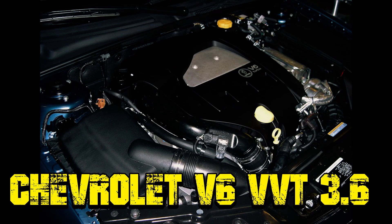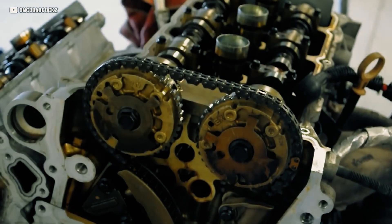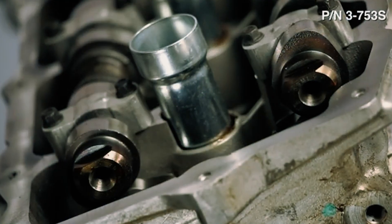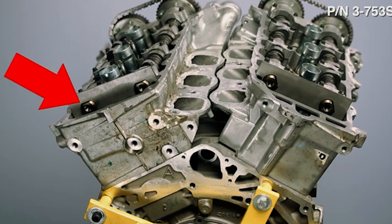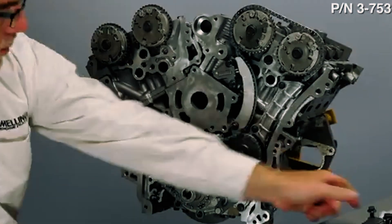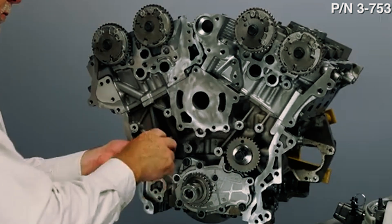Chevrolet V6 VVT 3.6. The Chevrolet V6 VVT 3.6 is known for solid performance and reliability, but like any engine, it has its quirks. One big issue is the timing chain — a crucial part that can wear out over time. Another common problem is oil consumption; these engines can get a bit thirsty, often due to issues with the PCV system and piston rings. Design flaws sometimes cause excess oil to be pulled through the PCV, while carbon buildup around the piston rings prevents them from sealing properly. Overheating and cylinder misfires are also concerns, affecting both performance and fuel efficiency.